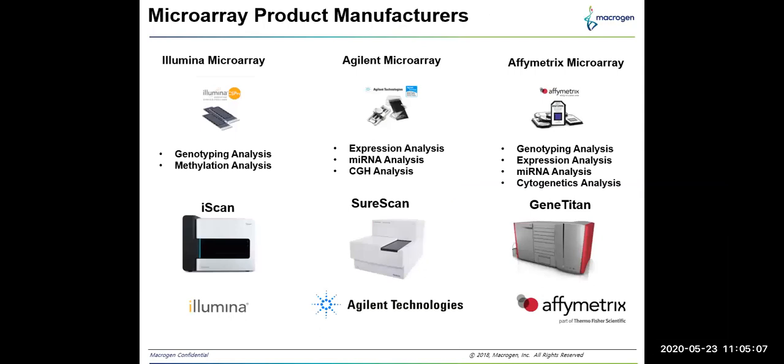The major microarray product manufacturers include Illumina, Agilent, and Affymetrix from Thermo Fisher Scientific. Illumina products mostly include genotyping and methylation arrays. Agilent products include mRNA expression, microRNA expression, and comparative genome hybridization arrays. Affymetrix arrays include genotyping, expression, and cytogenetic analysis.